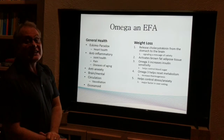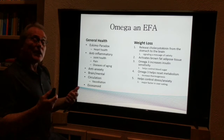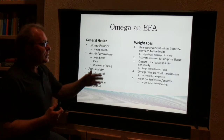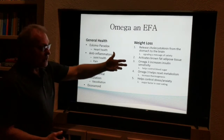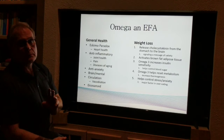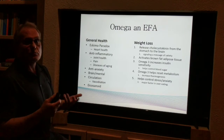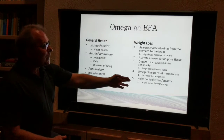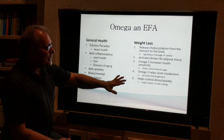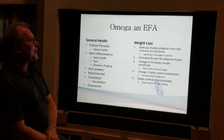Omega-3 increases insulin sensitivity. Part of the problem is hyperinsulinemia — our bodies aren't responding to insulin the way they should. This is going to help with that, and help control blood sugar levels. The omega-3s reset your metabolism, increasing overall thermogenesis — the rate at which you burn calories for energy. And stress and anxiety is the number one factor in overeating, so omegas are great for that too. Five different ways to help you lose weight.